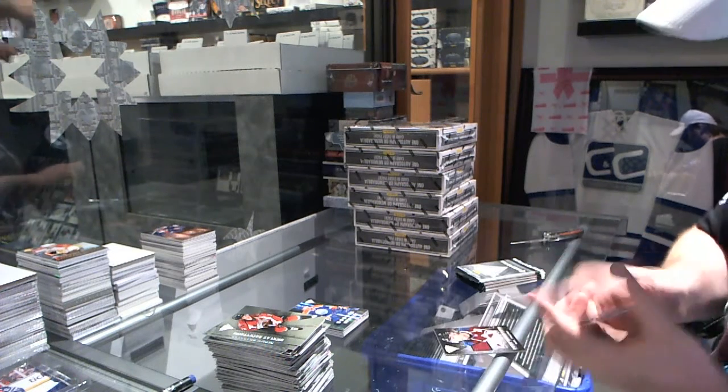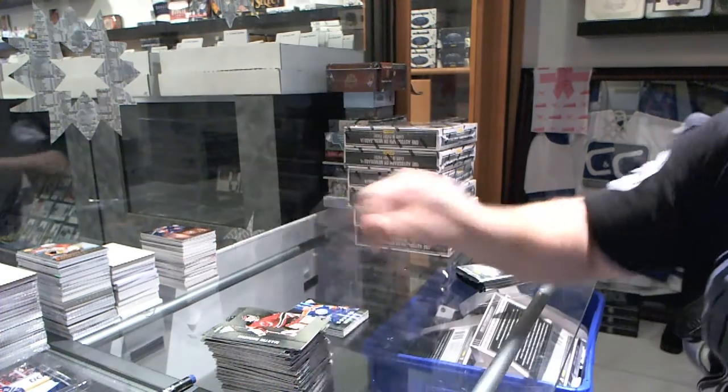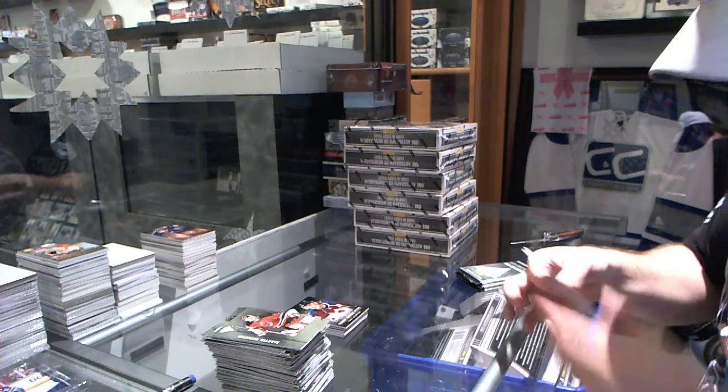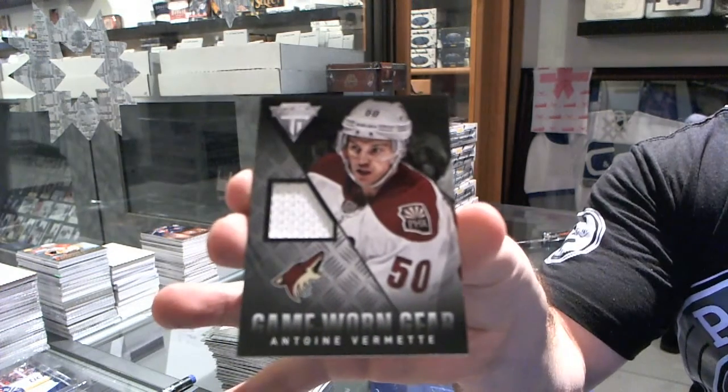For the Colorado Avalanche, game-worn gear of Paul Stastny. For the Arizona Coyotes, game-worn gear of Anton Vermette.